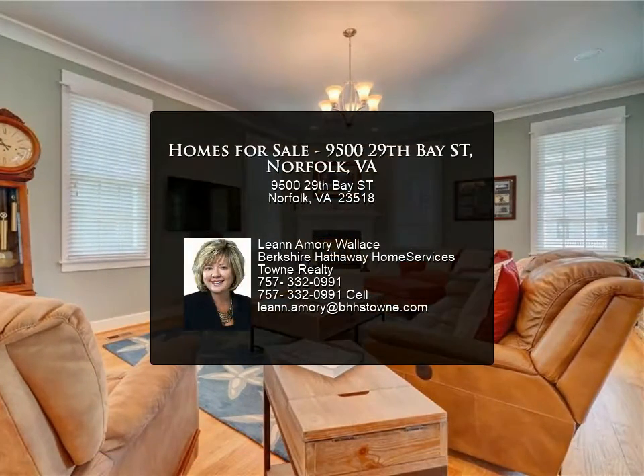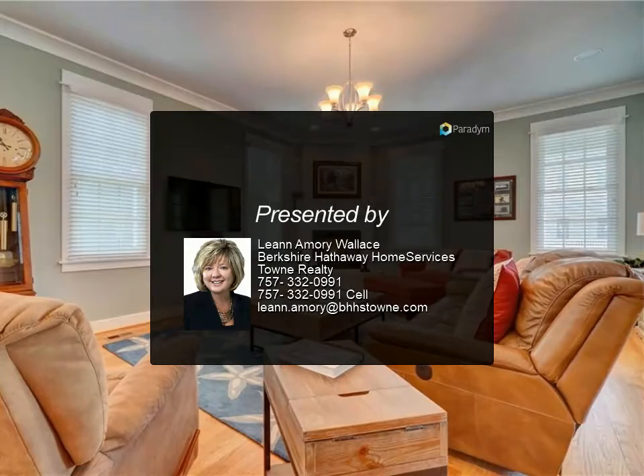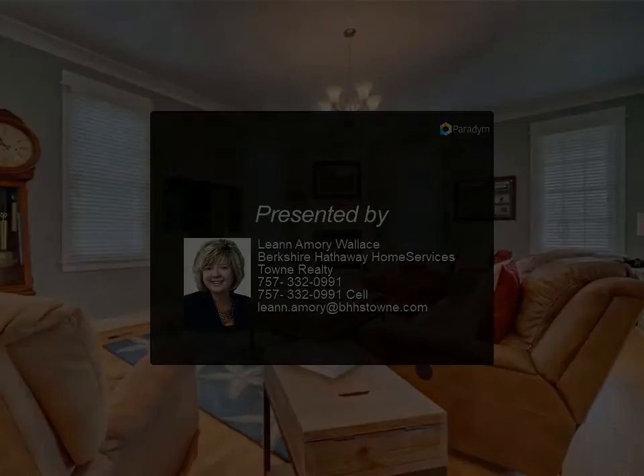Builder premium features throughout. East Beach is a lifestyle, not just a house. Walk to the beach — for more information, review the listing details.